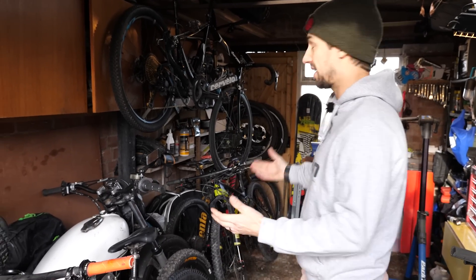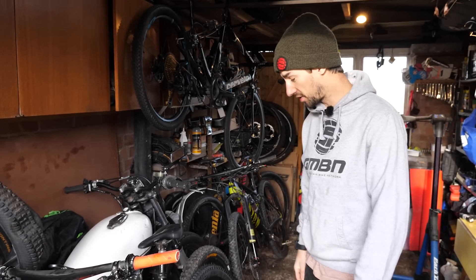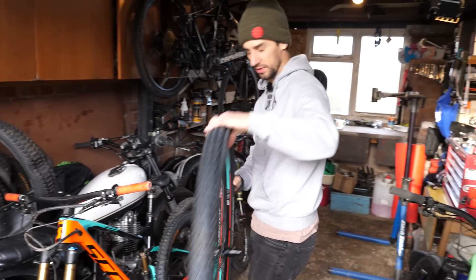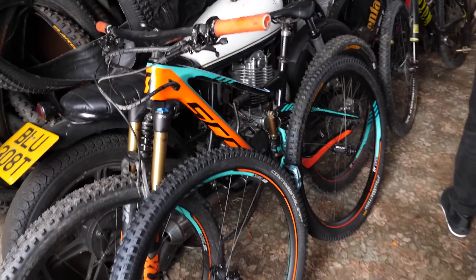Should we start with the bikes? One of the bonuses of working for GMBN is I get to ride lots of different bikes. They're not mine to keep — let's just say it's a perk of the job. So here I've got my Scott Genius, running 27.5 wheels at the moment, and there's a set of 29 wheels that I'm going to try out for a video. Can't wait — very nice bike.